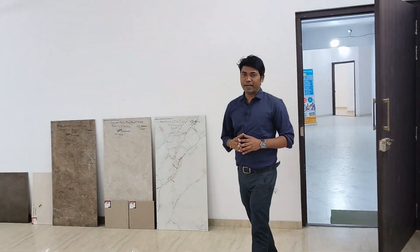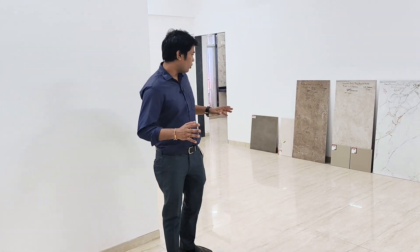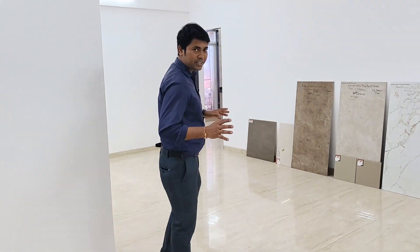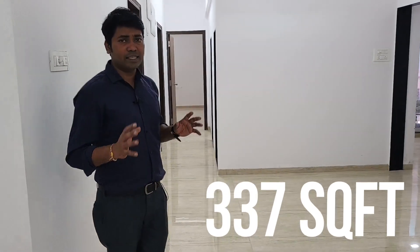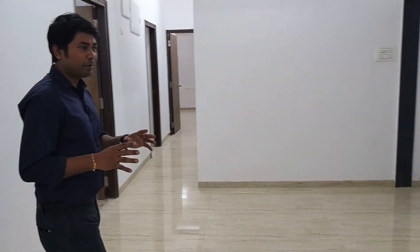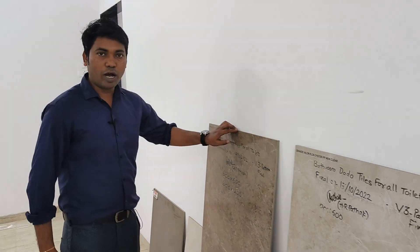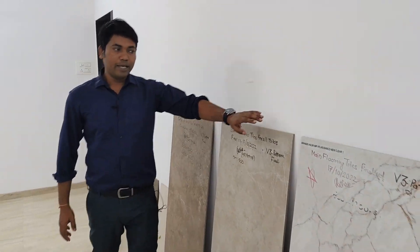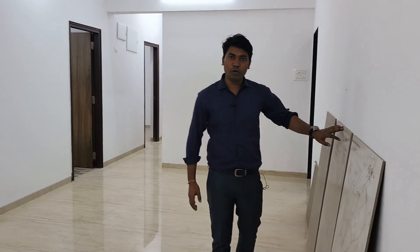Now let's step inside the sample flat. This is an actual flat. The living and dining area is very spacious, approximately 337 square feet. The tiles you see here are sample tiles representative of what you will get in your living and dining area.